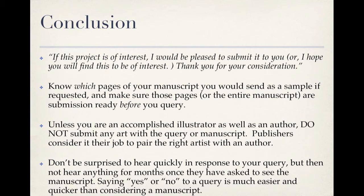Now we come to the conclusion — just two simple sentences: 'If this project is of interest, I would be pleased to submit it to you,' or if you've already attached the manuscript, 'I hope you will find this manuscript to be of interest. Thank you for your consideration.' Some offices will ask for a few sample pages along with your query; others may ask for a synopsis or the entire picture book. Again, check the website for the latest submission information. Know which pages you will send as a sample and make sure those pages — or the entire manuscript — are submission-ready before you query. You don't want to receive a yes and then have to scramble. Be ready to jump on that yes. Unless you are an accomplished illustrator as well as an author, do not submit any art with a query or manuscript — publishers consider it their job to pair the right artist with an author. Finally, don't be surprised to hear back quickly on your query but then not hear anything for months once they've asked to see the manuscript. Saying yes or no to a query is much easier and quicker than considering a full manuscript.